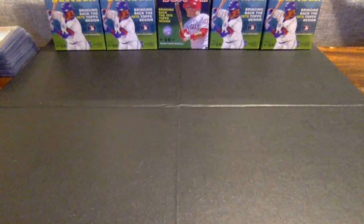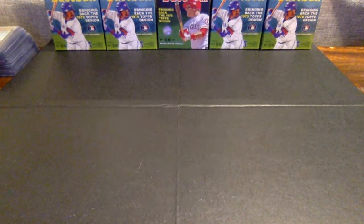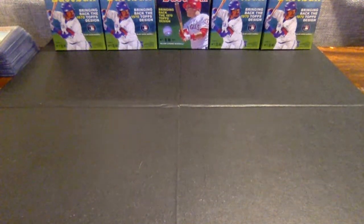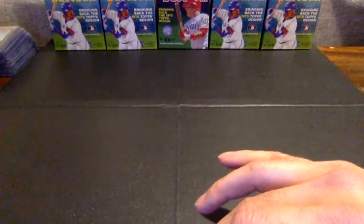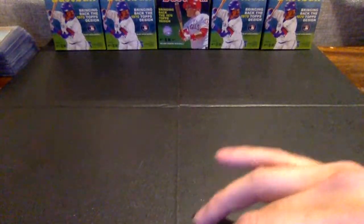I think that is a wrap on the night. Thank you guys again. Have a great night. Hopefully we will do some more of these. Much appreciated — we're going to get all of these cards sorted, packaged, and in the mail for you guys by tomorrow. Please give me any feedback that you can — again, this was one of the first breaks we've done. Hope you guys enjoyed it. Have a great Sunday night and a great week.